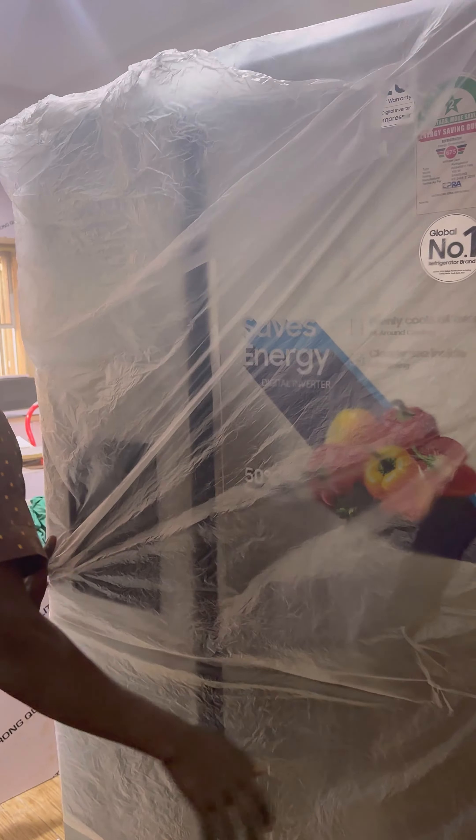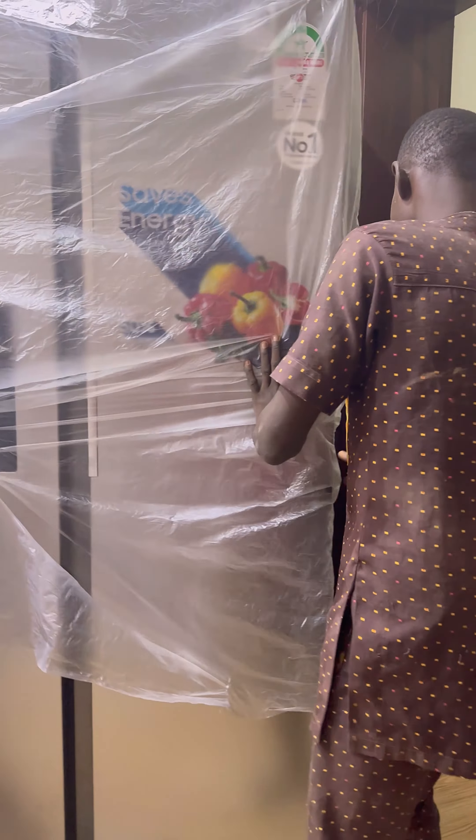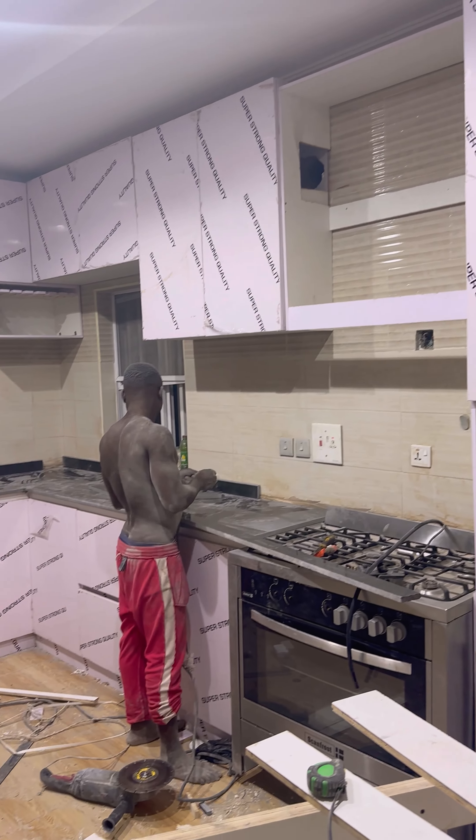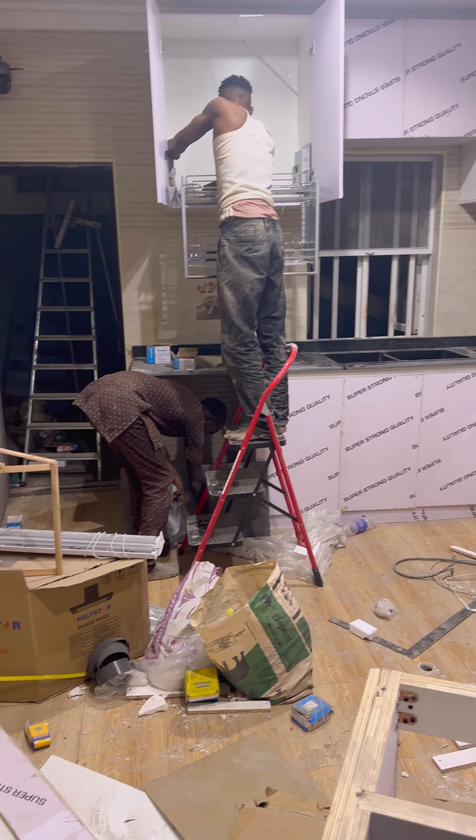Moving the huge fridge from the dining room to the kitchen was quite the challenge. Although I wanted to unbox it for you guys, they had to do it to get through the door.